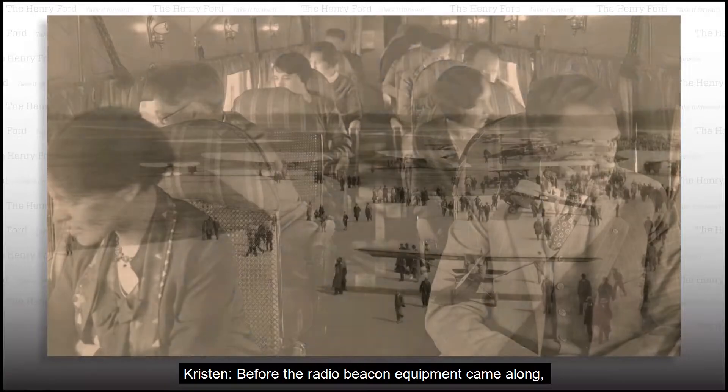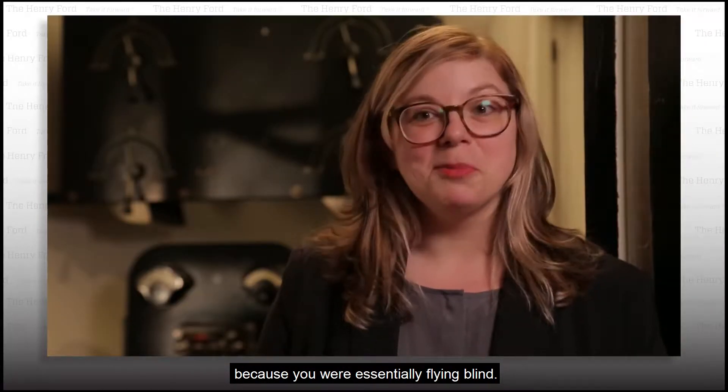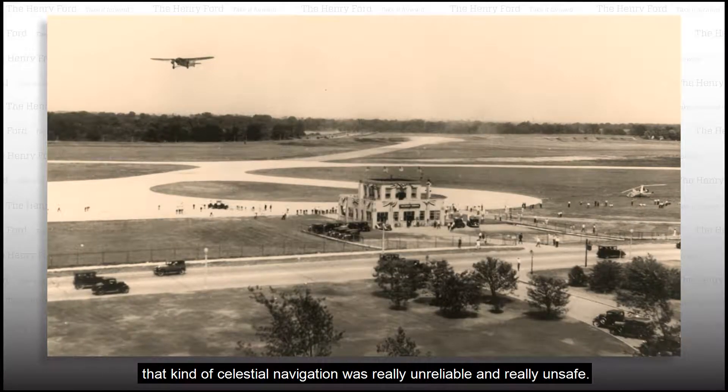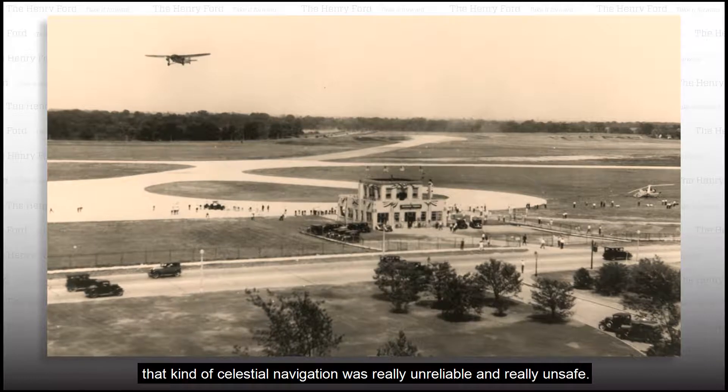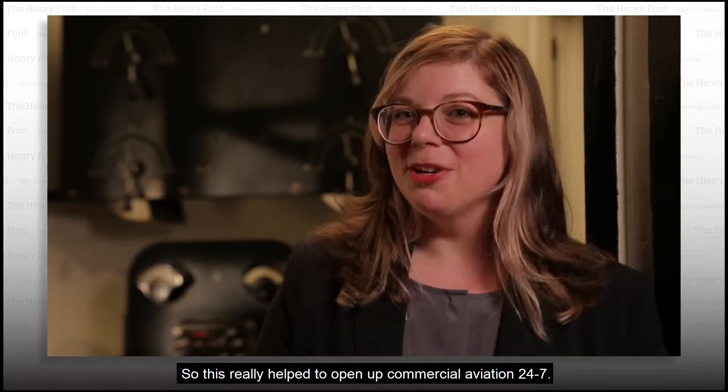Before the radio beacon equipment came along, people really tried to avoid flying at night because you were essentially flying blind. You had a few instruments, but celestial navigation was really unreliable and really unsafe. So this really helped to open up commercial aviation 24/7.